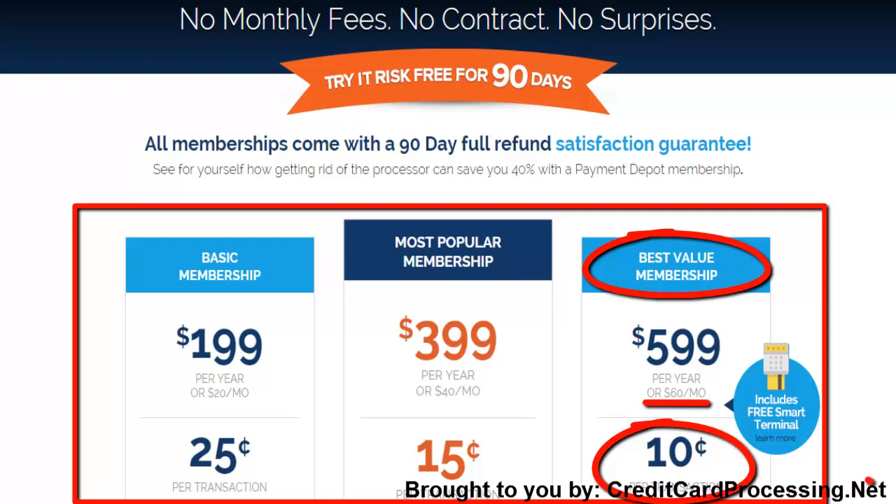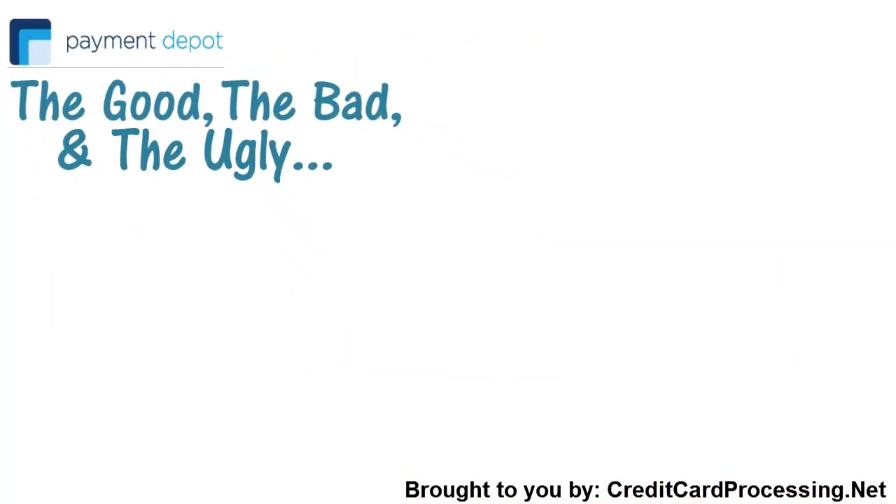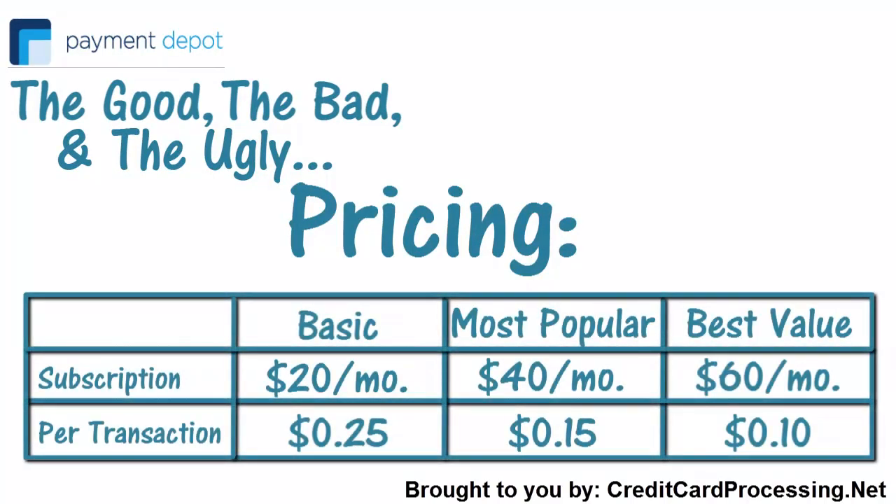This high-level membership also includes a free card swiper, which is frankly a little odd — it seems like most businesses that are this large would have terminal needs beyond a single card swiper. Payment Depot features three main pricing options that should fit most businesses' needs, but the company does offer customized solutions if you're looking for a credit processing plan that fits your specific needs. Just be sure to contact the company and let them know what would benefit your business.